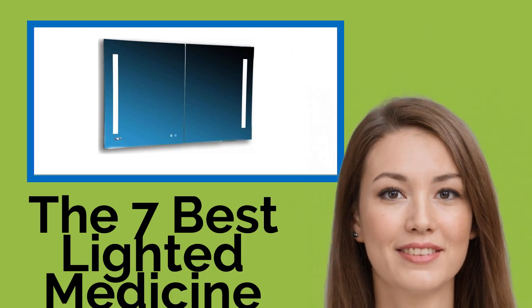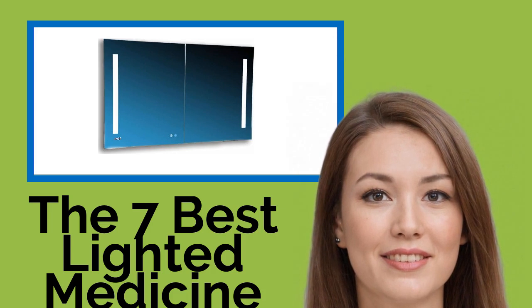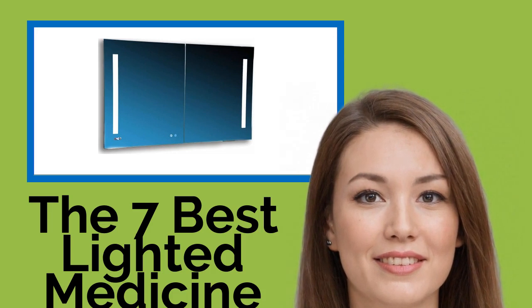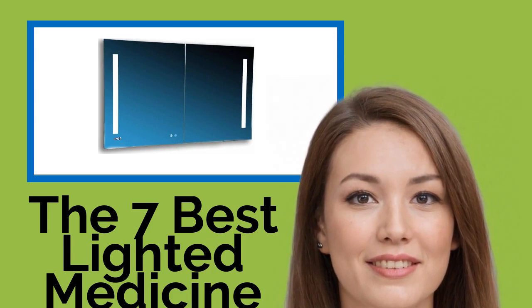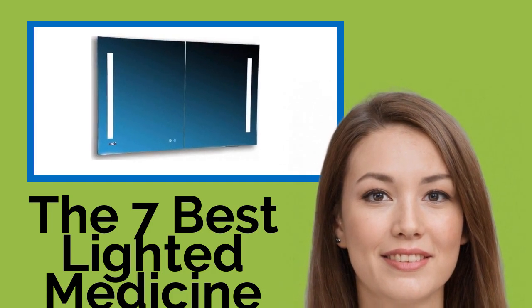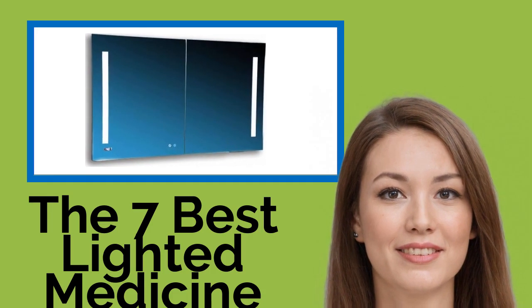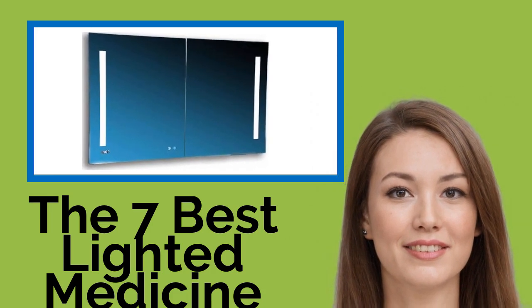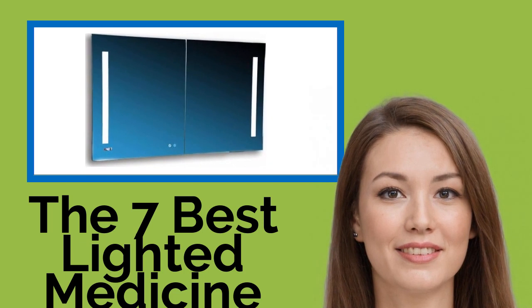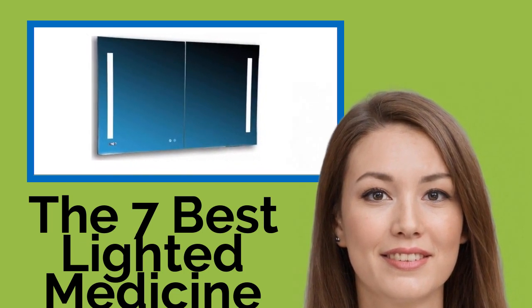The 7 Best Lighted Medicine Cabinets. Brighten up your mornings with one of these lighted medicine cabinets, as well as providing the customary mirror. These options give you better illumination so you can groom to perfection. Available in a wide variety of styles and offering an easy installation, something from our selection is bound to meet your budget and match your style.